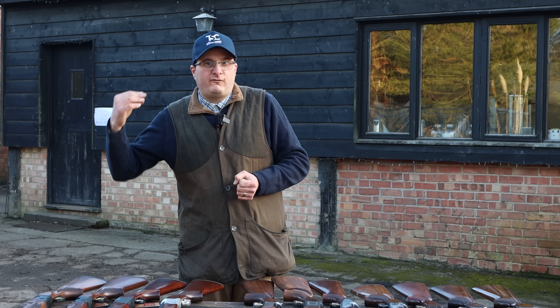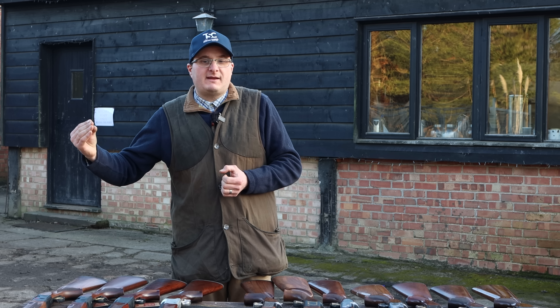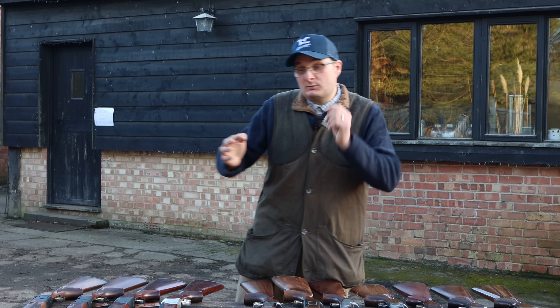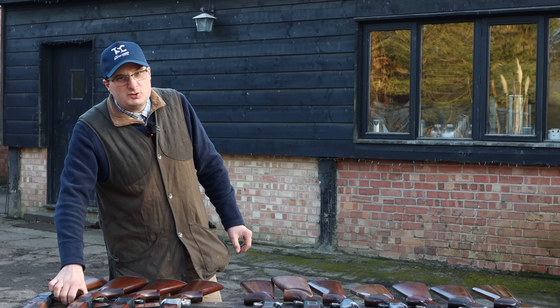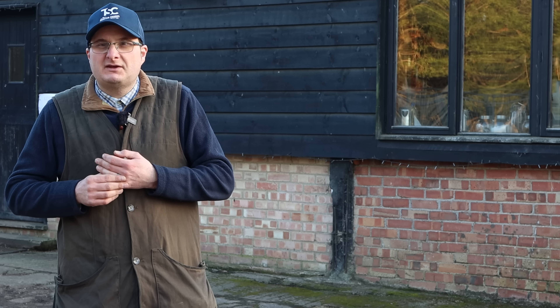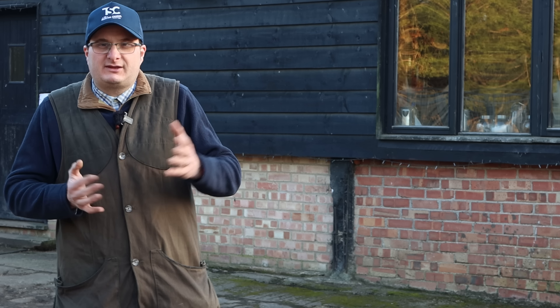In this video I'm going to recommend four new guns and seven second-hand guns, all for under £1,000. Starting on the new guns, I'm going to be completely honest — there isn't a lot of choice for £800 to £1,000.